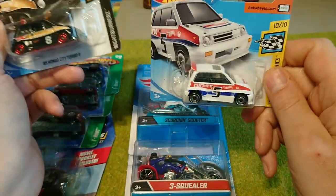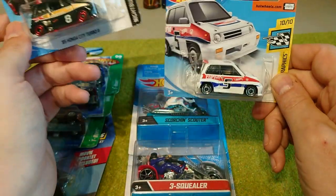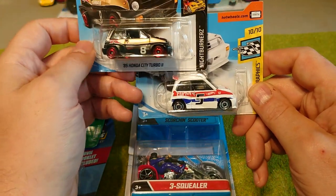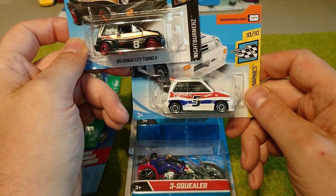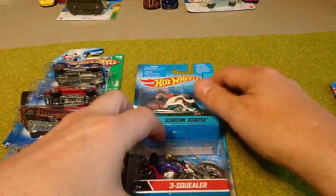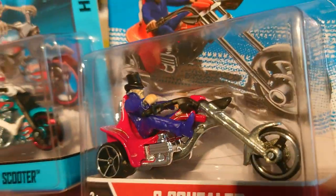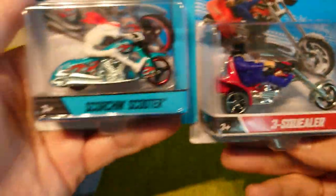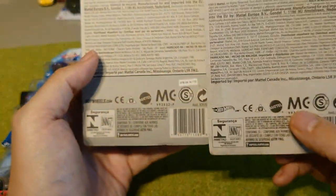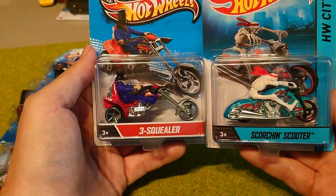Picked up two more of these for the little car racing. This is another spare for Phil — Tom Lee RC — because this is his logo and he's one of the track sponsors. We've already got one of these open, but this is a spare. I also like that black one. So we've got the Three Squealer and the Scorching Scooter — Hot Wheels City older ones with riders. I have something planned for these.